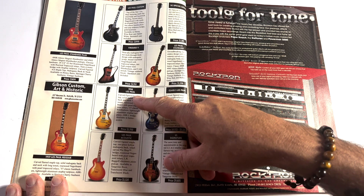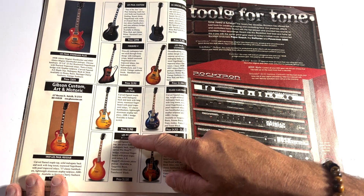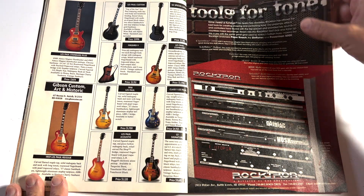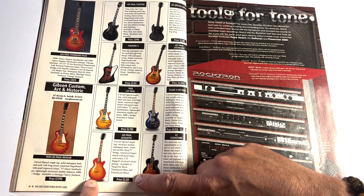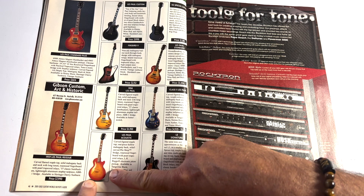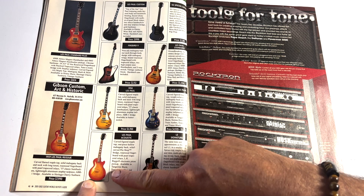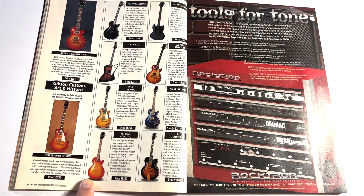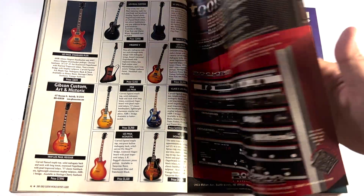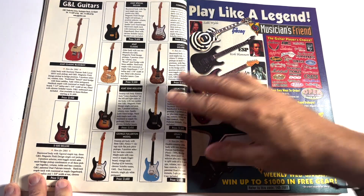There's a '58 R8 model at $5,700. And a Les Paul acoustic — I don't ever remember seeing anything like that. I've never even seen that on Trogly's channel. He's slacking!